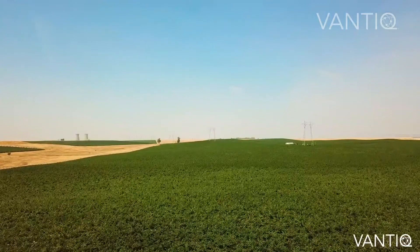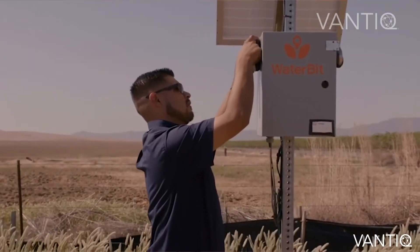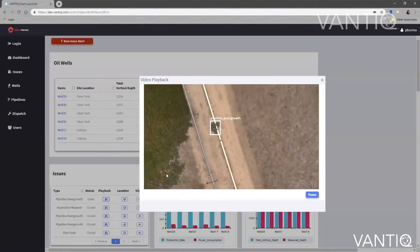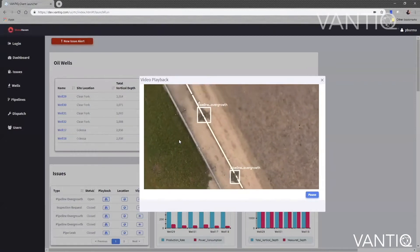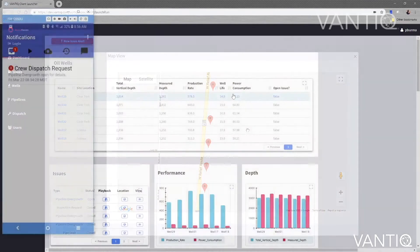In the agricultural industry, Vantik monitors soil conditions, water flow and pressure through real-time sensors and turns valves on and off remotely to automatically irrigate crops. Vantik can predict water interruptions before they occur, automatically locating and notifying technical personnel to correct them.